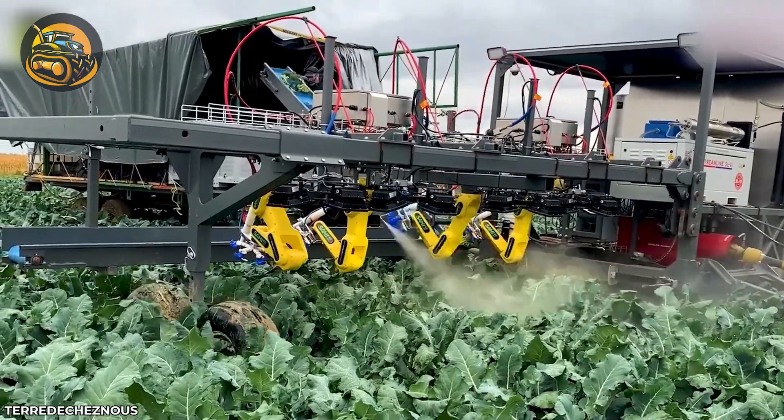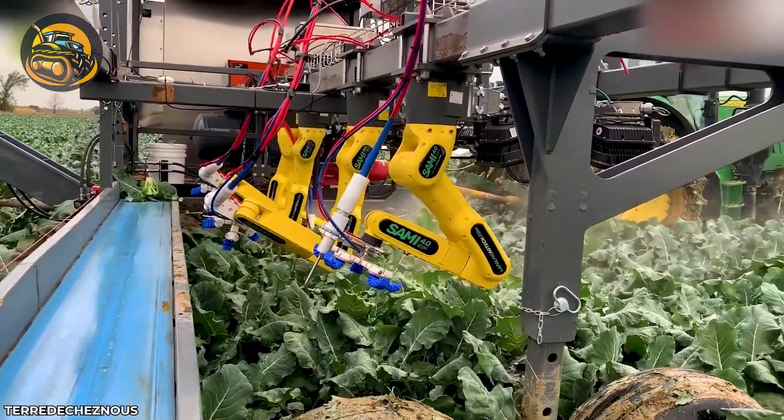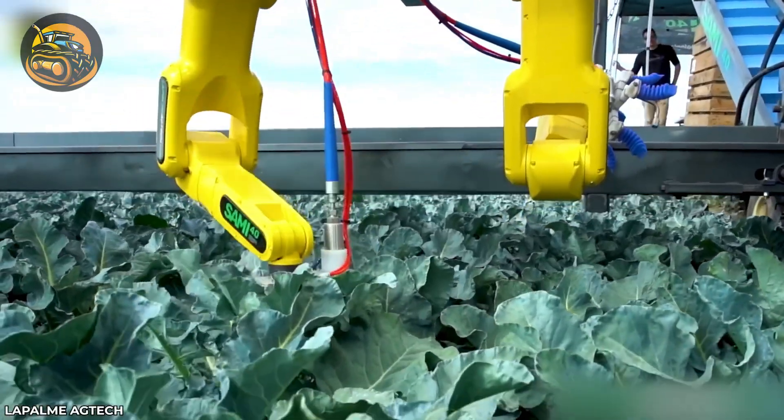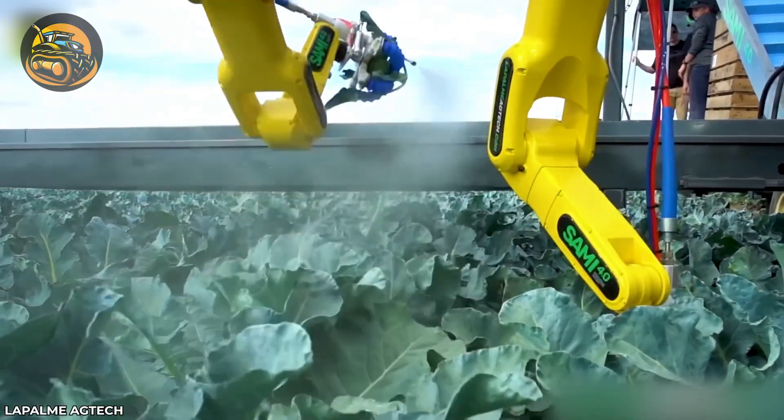These robotic arms are the new stars of the cabbage patch. Equipped with super-smart vision systems, they can identify the ripest cabbages with pinpoint accuracy.